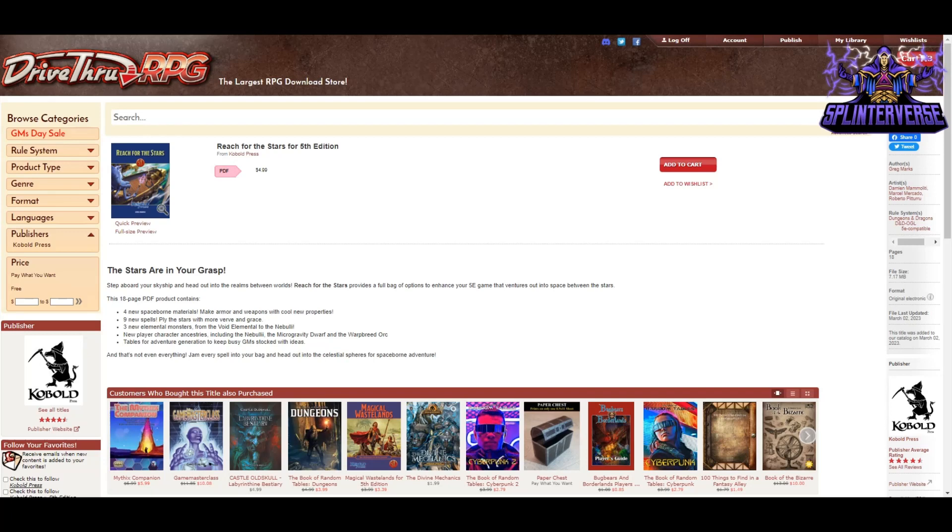This one has four new space-board materials so you can make armor and weapons with cool new properties, nine new spells, three new elemental monsters from the Void Elemental to the Nubuli, new player character ancestries including the Nubuli, the Microgravity Dwarf, and the Warp-Breed Orc, tables for adventure generation to keep busy GMs stocked with ideas — and that's not even everything. Jam every spell into your bag and head out into the celestial spheres for space-based adventure.